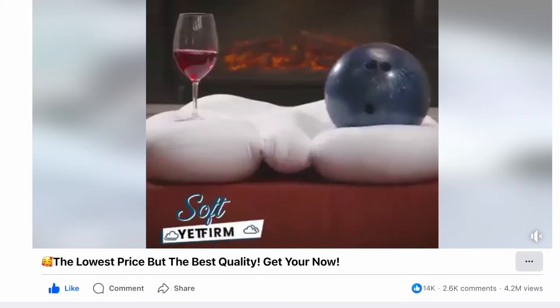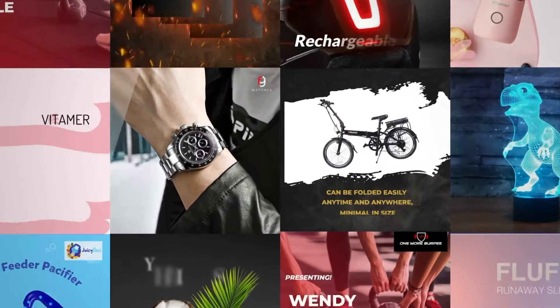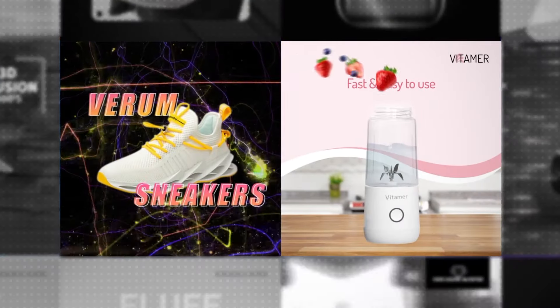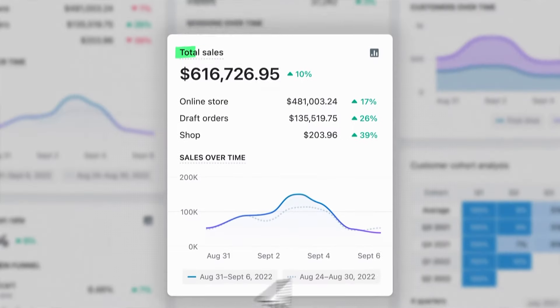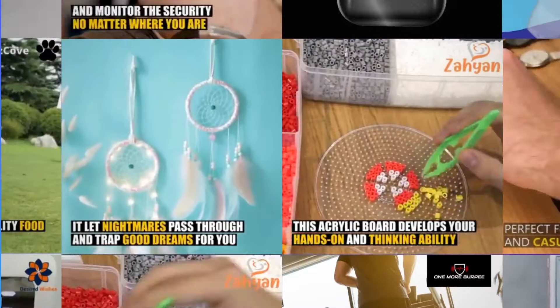I reckon they'll get sales because of how they've marketed this product — their Facebook ad got well over four million views, which shows how powerful the video was. When you're doing ads for dropshipping, you need a good video that can not only go viral but also convert. This is where the sponsor of the video, Viral Ecom Ads, comes in. Viral Ecom Ads is a company that creates viral videos for your product, which can generate crazy sales. I've used them personally for many years, and they can help you scale your store to six figures.